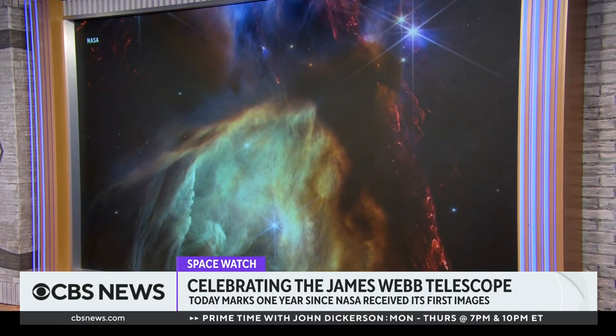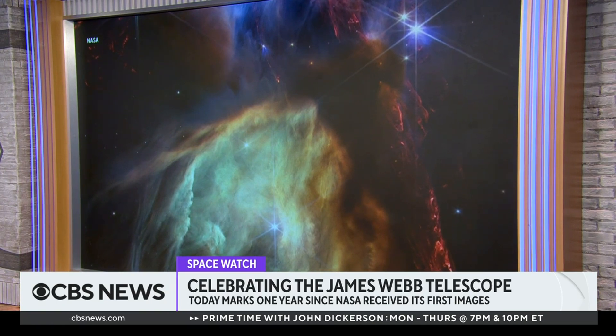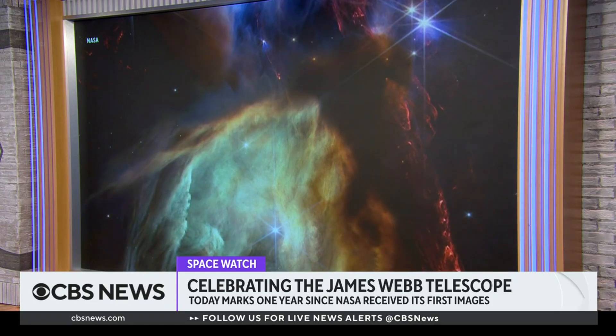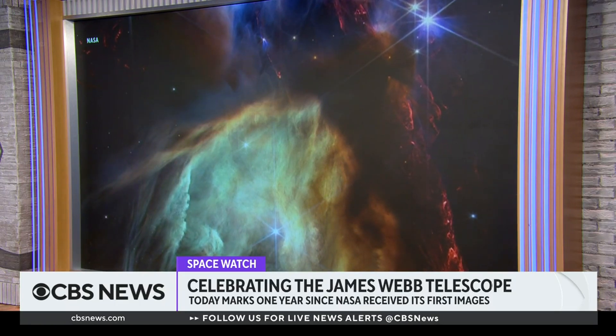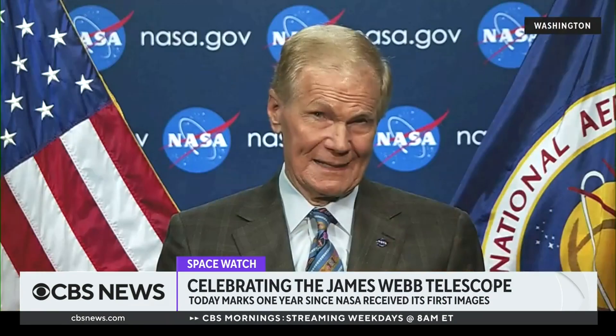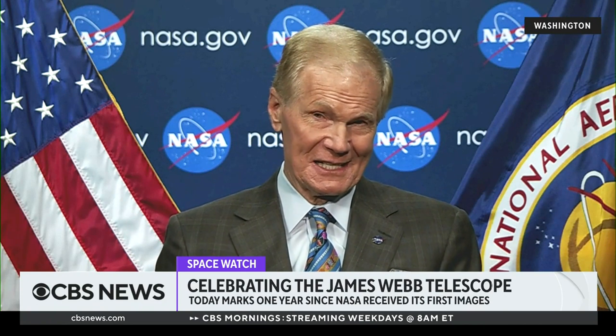This is a star nursery, and it's relatively close to us — it's in our own galaxy, about 390 light years away. A light year is the distance that light travels in a year, and light travels at the speed of 186,000 miles per second. So that's a long way away, but relatively close within our own galaxy.